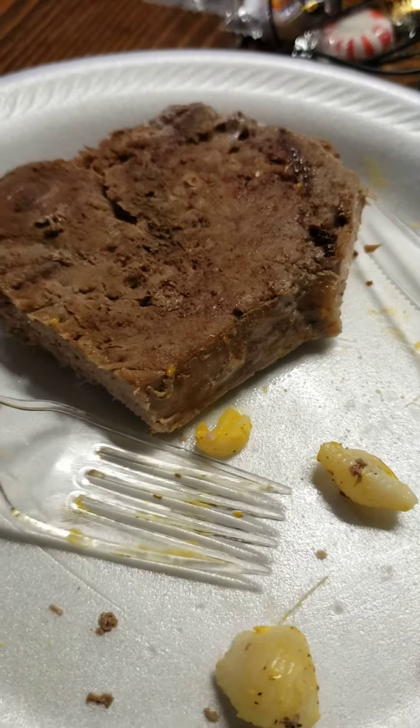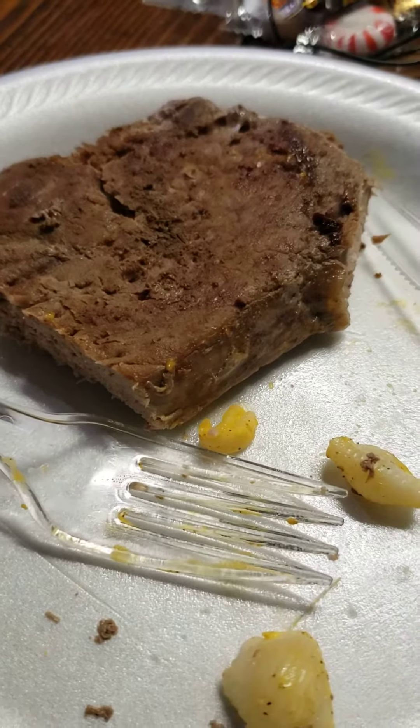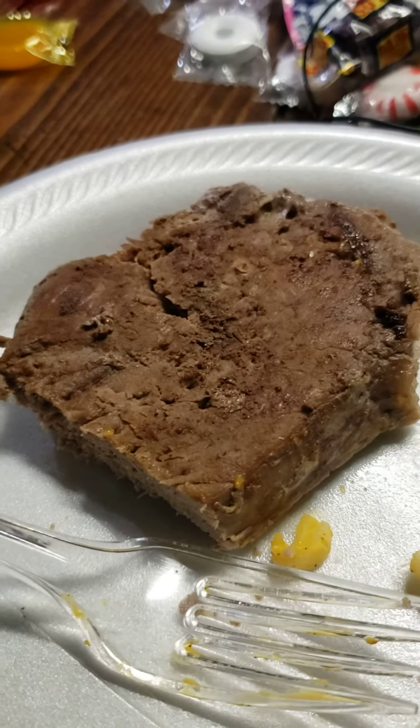Yeah, I really like Schwann's. The only bad thing about Schwann's is it's very expensive. I mean, every now and then they'll have some good deals, especially on their pizza. I just can't believe how good this damn steak is.